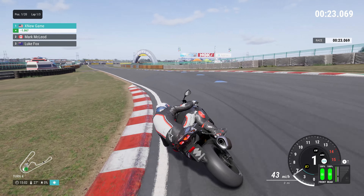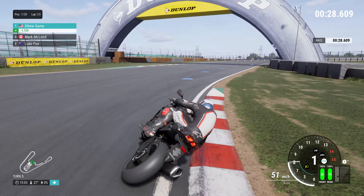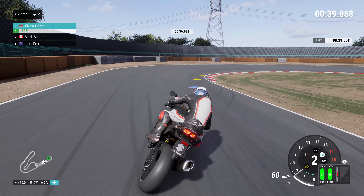Powering the GSX-R 1000 was a 999 cubic centimeters inline-four engine that generated an impressive amount of power. With its advanced electronic fuel injection and variable valve timing system, this engine delivered strong low-end torque and a potent top-end rush.